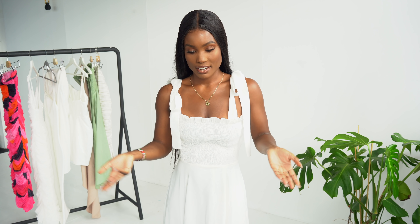So in this haul I will be trying on the outfits and also explaining how they feel. I'm just going to go in full detail on everything really. Outfit number one, let me get changed.